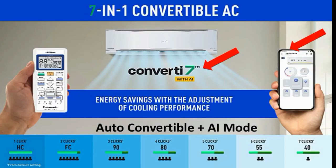R32 is used as an eco-friendly refrigerant gas. One important feature: Panasonic has a 7-in-1 AC, while competitors offer 5-in-1 or 6-in-1. Using the Convert i7 button on the AC remote, you can access different operating modes through the app.